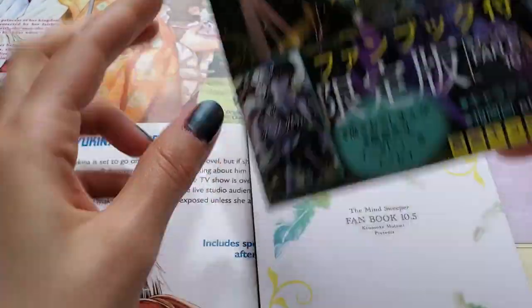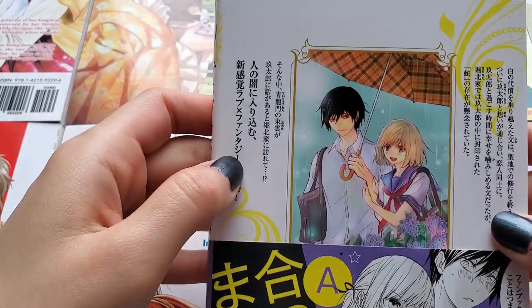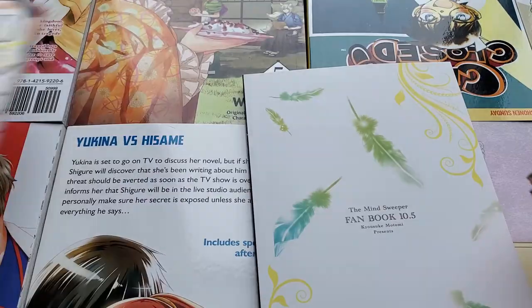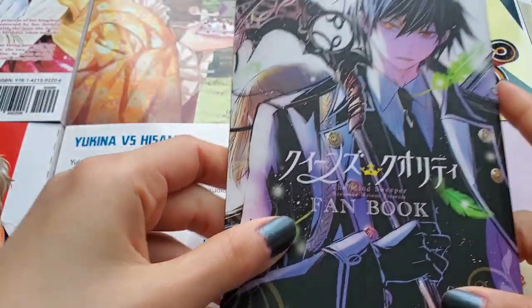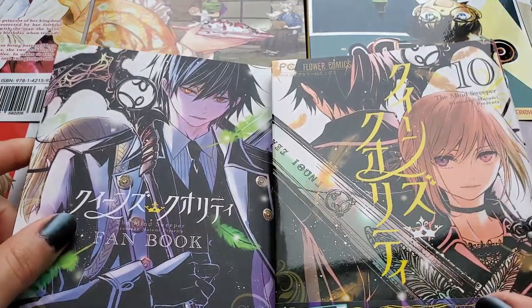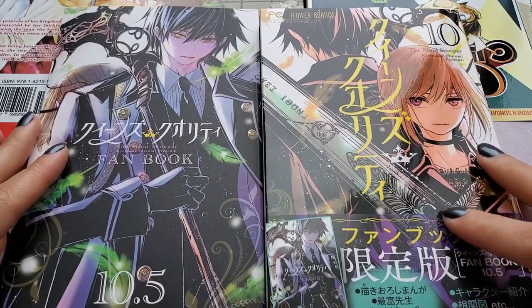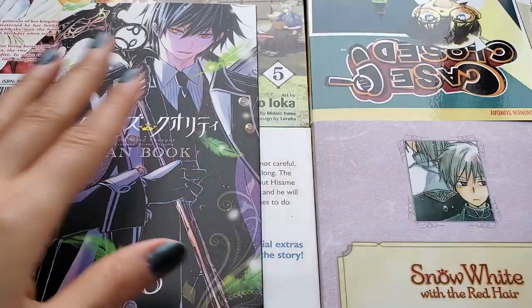I'm not going to flip through the main volume because I don't want to spoil you guys — or myself. The back cover is so cute, they're so cute! Okay, and here's the fan book that I got with it. You can see how they look inside. Okay, let's do the flip-through right now.